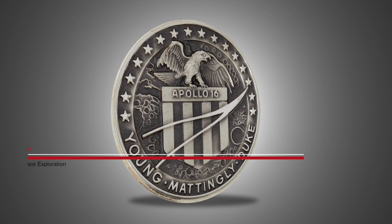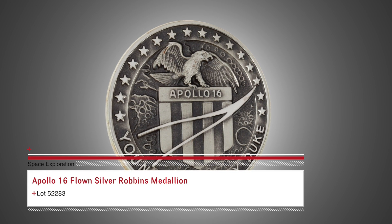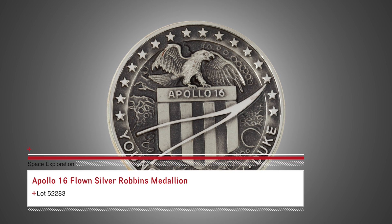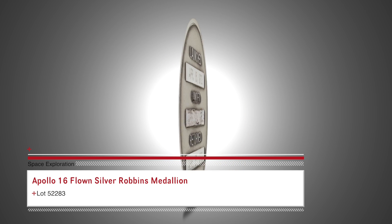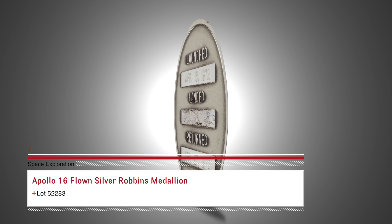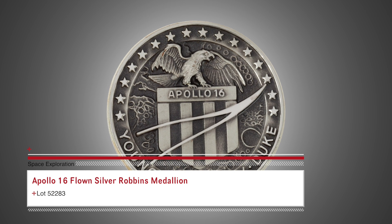This Apollo 16 flown Silver Robins Medallion, serial number 20, was originally from the collection of John Young and includes a signed letter of authenticity from him. This beautiful sterling silver medal is one of only 98 that flew with Young, Mattingly and Duke on this important lunar landing mission in 1972. The original plastic case is included with the medal.